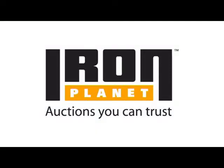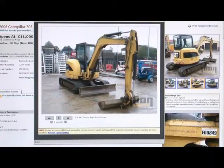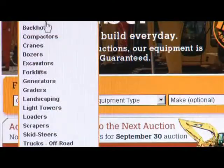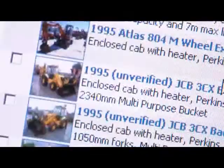Iron Planet is the world's leading online auction company for buying and selling pre-owned heavy equipment and trucks. Backed by Caterpillar, Komatsu and Volvo, we offer a convenient, reliable and easy-to-use approach that minimizes hassle and maximizes satisfaction.